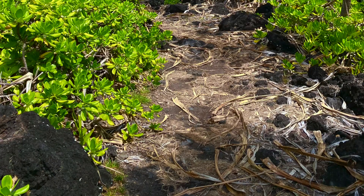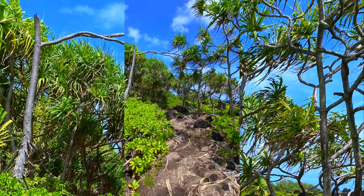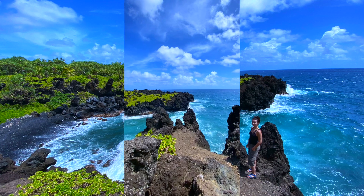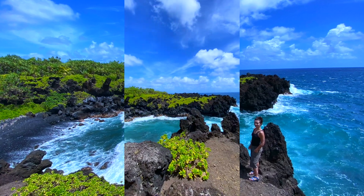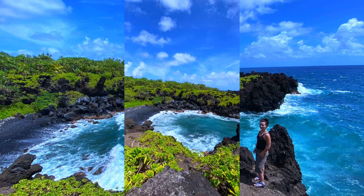At the end of the black sand beach on the north side, there's a trail that you can use. It will lead you to another black sand beach; however, it is inaccessible. But there are many great spots along the way to take pictures.